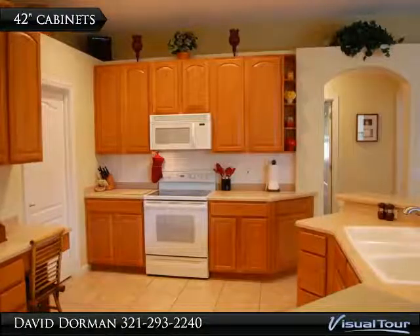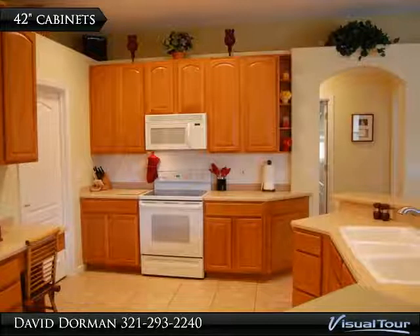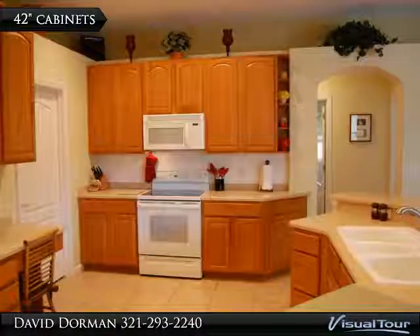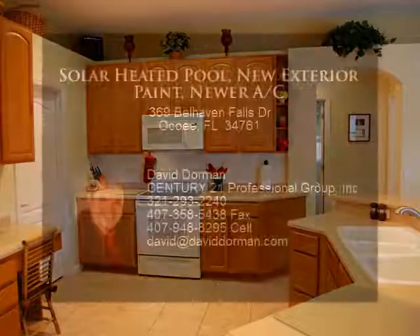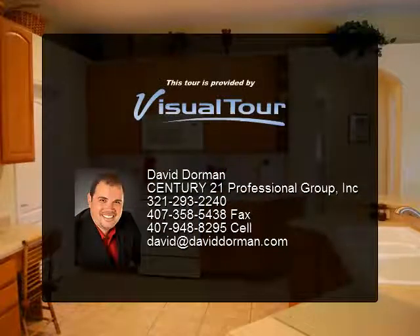Outside, the big pool with screen enclosure is perfect for entertaining, and with a fenced yard sitting on a one-quarter acre lot, there is room for everyone. Brookstown offers three gated entrances, basketball, tennis, a playground, and a community rec area.